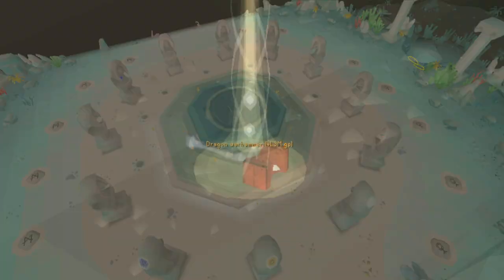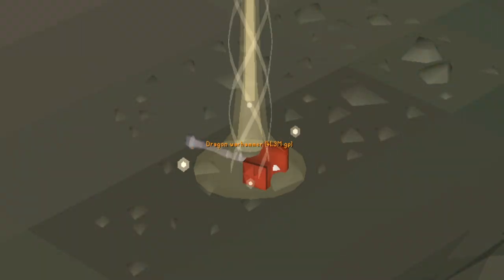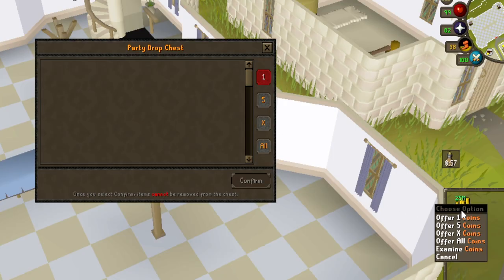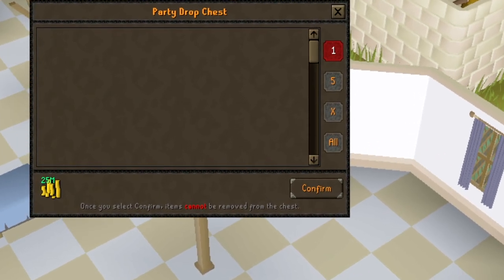To spice it up even further, if I manage to get the item within the limited attempts, I get to keep everything I earned including the unique item. If I do not get it however, I have to forfeit half of all the money I earned during the grind to one of you guys, the viewers.